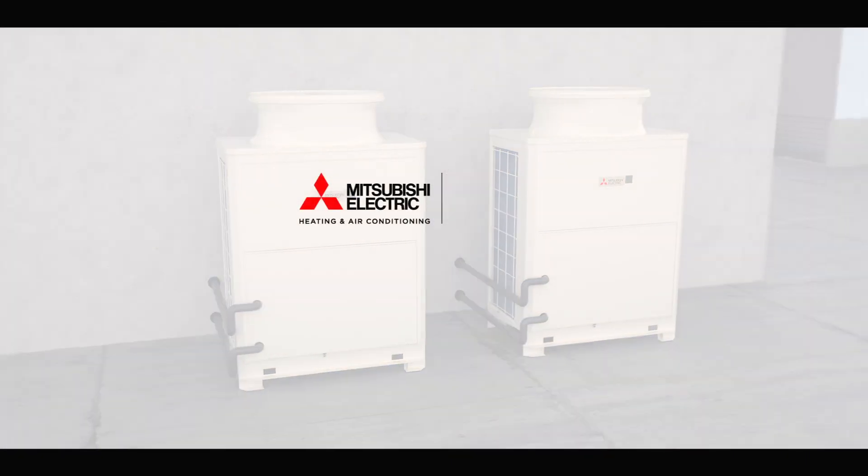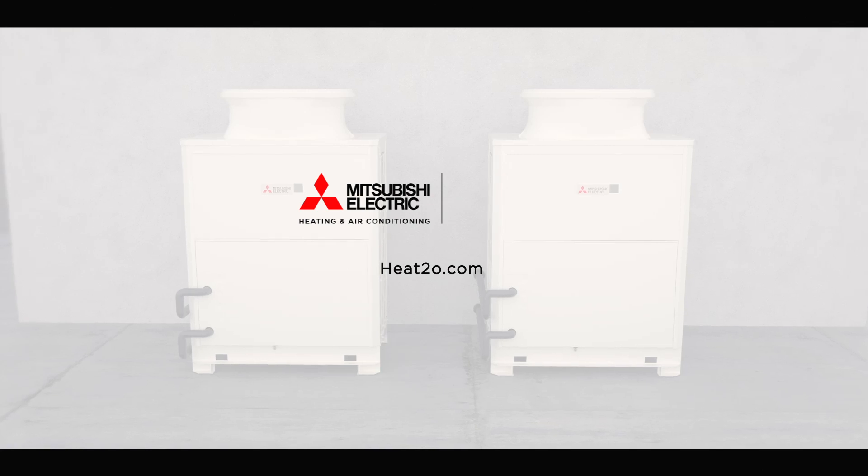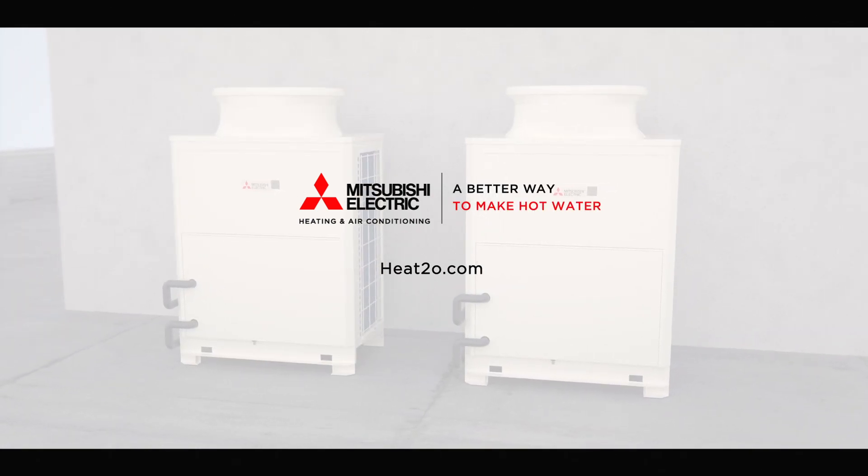To learn more about the Mitsubishi Electric Heat 2-0 heat pump hot water system, please visit us online at heat2o.com. Mitsubishi Electric — a better way to make hot water.